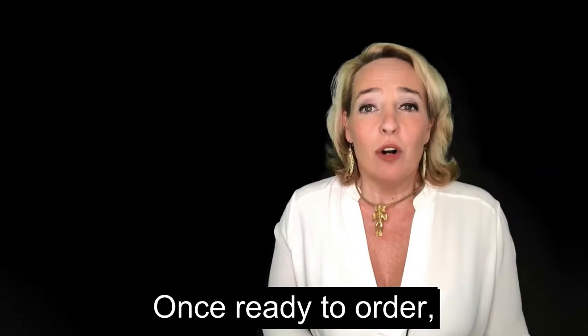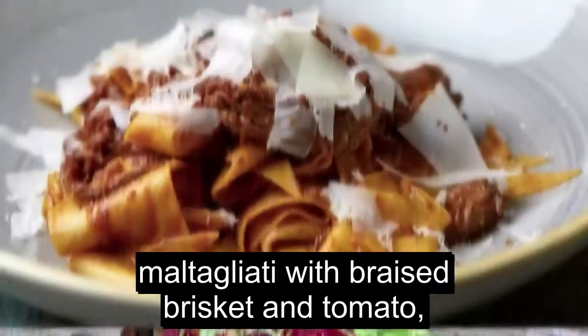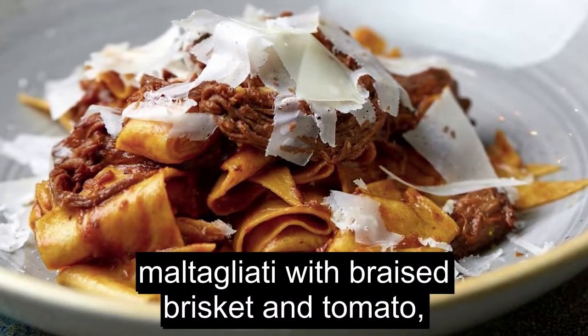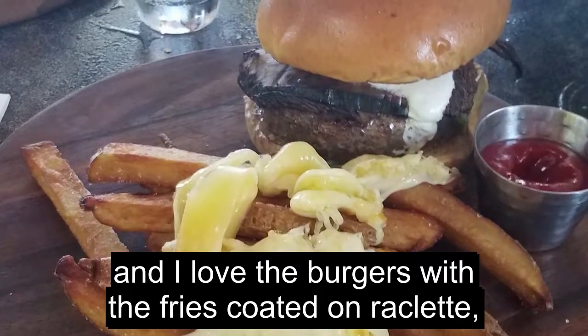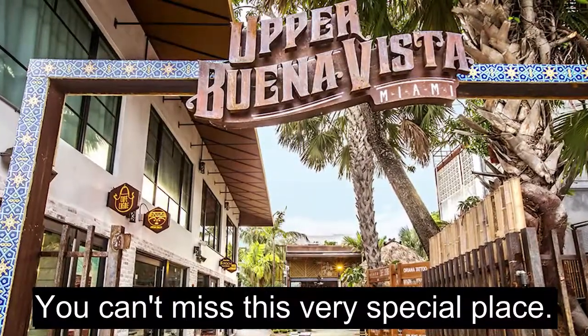Once ready to order, don't miss the avocado toast, maltagliati with braised biscuit and tomato. And I love the burgers with fries coated in raclette — to die for! You can't miss this very special place!